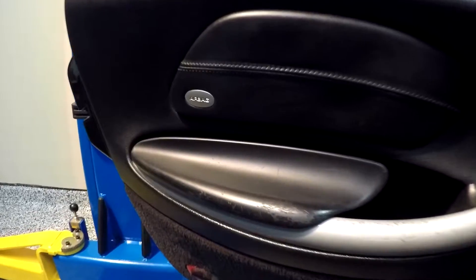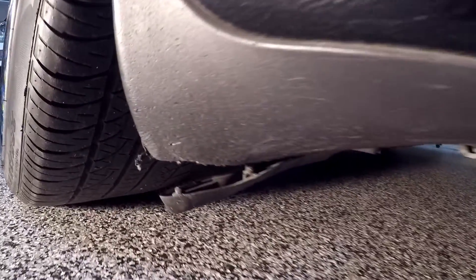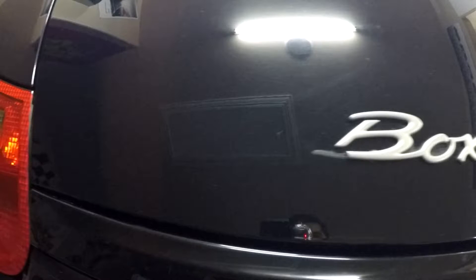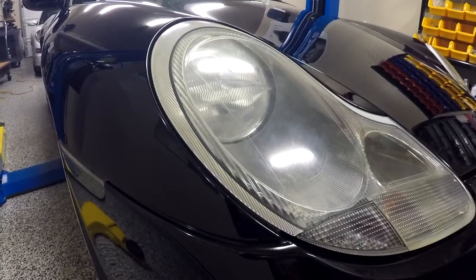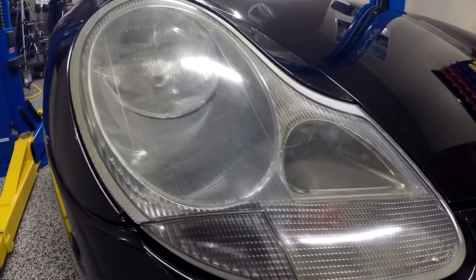We're also going to replace the driver door panel — someone had a large ring at some point and scratched up the panel. Some exterior and bottom plastic trim pieces will be replaced, along with the Boxster S logo on the rear deck lid. And my favorite: we're going to polish the headlights and then show you a trick to keep your headlights looking fresh for years.